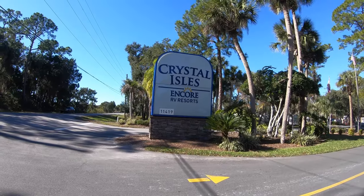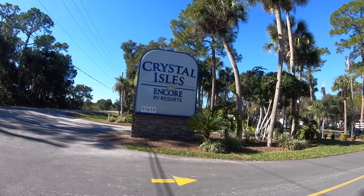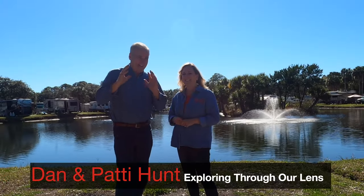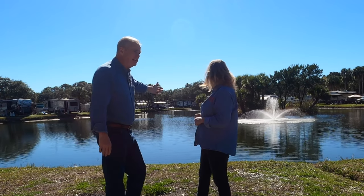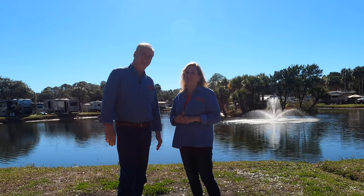Today we're going to give you a complete review of Crystal Isle Campground in Crystal River, Florida. I'll tell you what, this place is absolutely incredible. Look at this lake behind her. They have a lake, they have a pond, and they have a canal. It is one of our favorite campgrounds, and we're going to show you why.